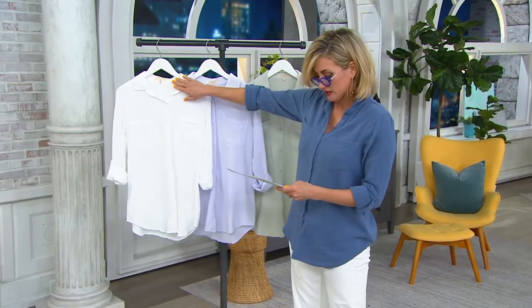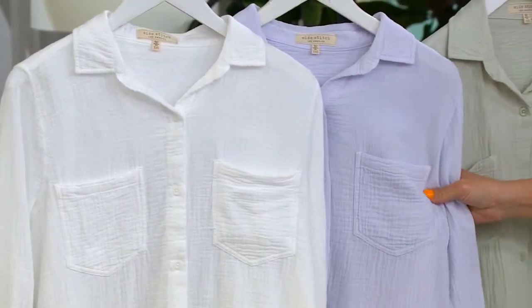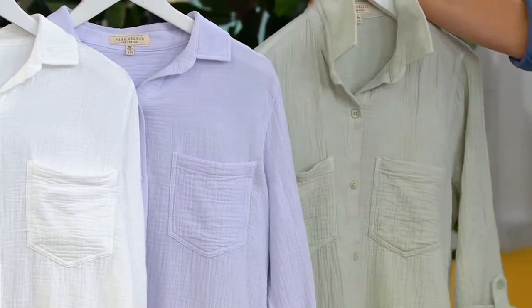Over here is our white, optic white. This is our pale iris. This is our mint, spring mint. And I am in my favorite one, the washed indigo.